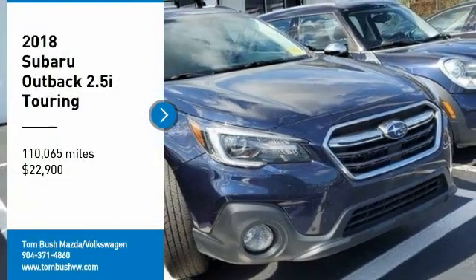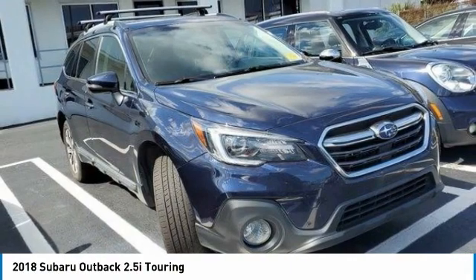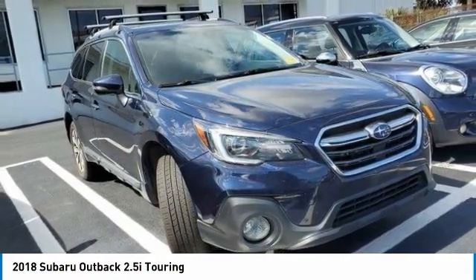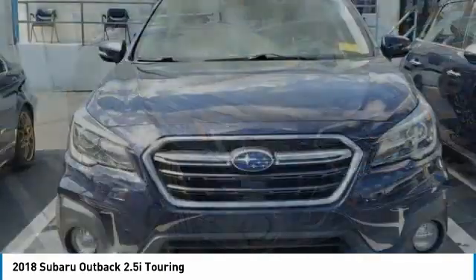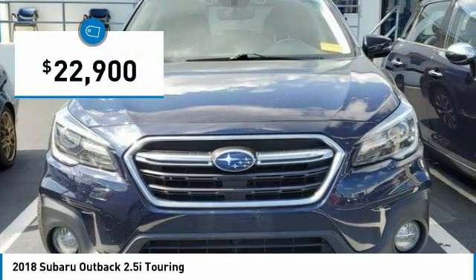Looking for the right vehicle? Check out the 2018 Outback. Take the go-anywhere capability of all-wheel drive and plenty of room for cargo and companions, and you've got the Subaru Outback. Let the adventure begin, and it is priced below $25,000.